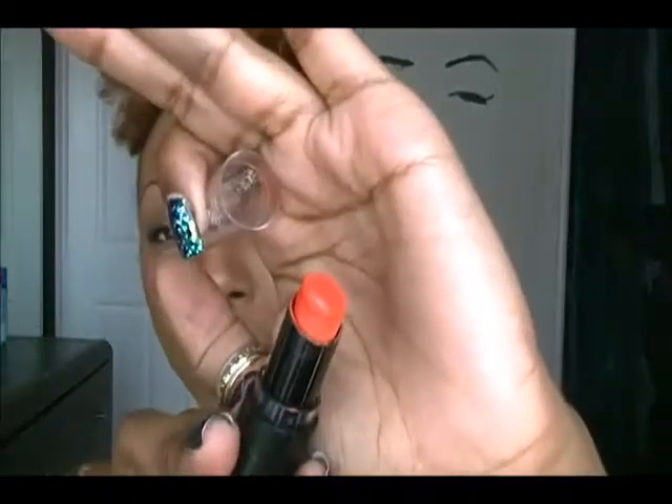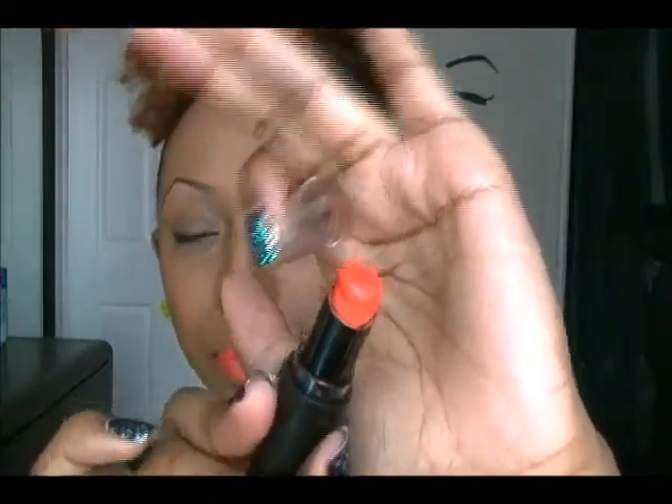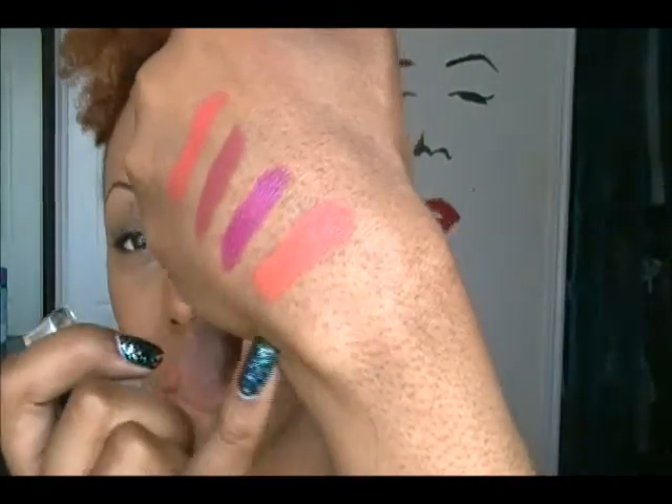The next color you guys have seen on my lips before, but with a lip liner — today I'm not wearing a liner. I'm pretty sure you all know what this is: it's Wet and Wild 24 Karat Gold. It's an orange lipstick — I absolutely love it on me with a liner of course. It's a matte finish as well. Here's how it looks on the back of my hand.